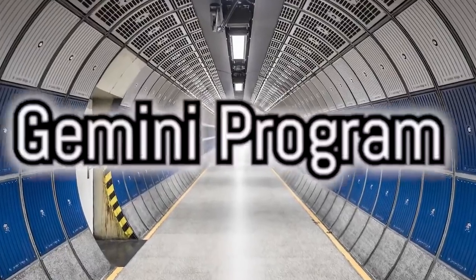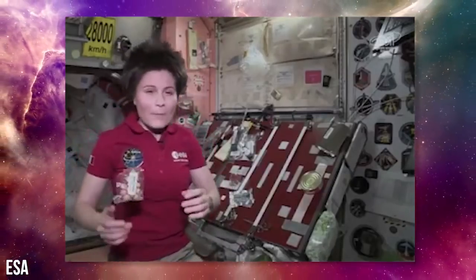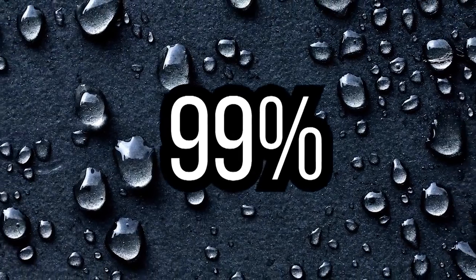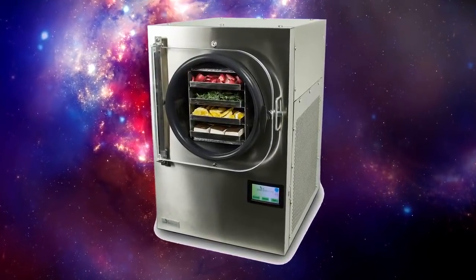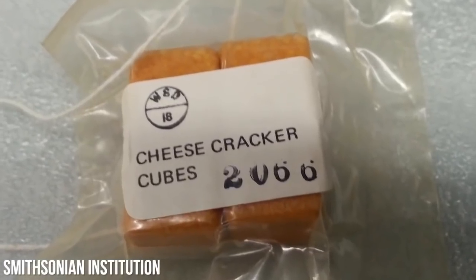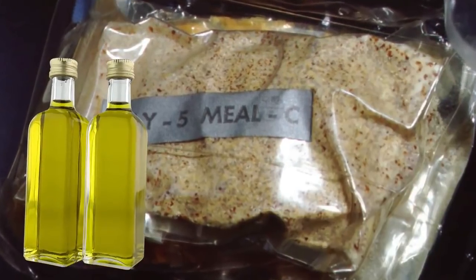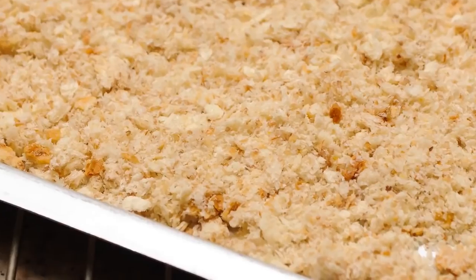By the time of the Gemini mission, space food science had advanced a bit. The most efficient method to transport food to space was to remove its moisture — 99 percent of it to be precise — which we know as freeze drying or dehydrating. Foods also came in bite-sized, ready-to-eat cubes, coated with gelatin or oil to prevent crumbling, which posed a serious issue back in the day and even in modern times. Food crumbs and life-sustaining equipment is never a good thing.